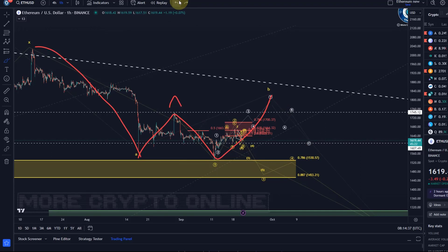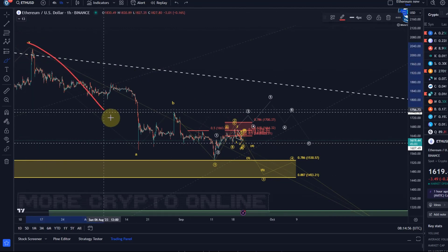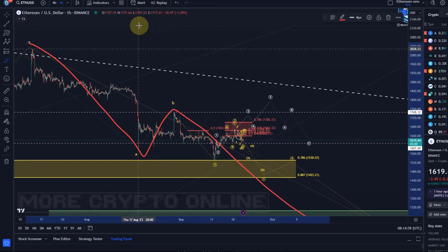We don't need to do all those mental gymnastics as long as the price is below the 1700 dollar level, because the short-term bearish wave count is at the moment the one that's in play. That's the yellow wave count. It suggests the price moved down in an A wave, B wave, and now we are in the C wave down.